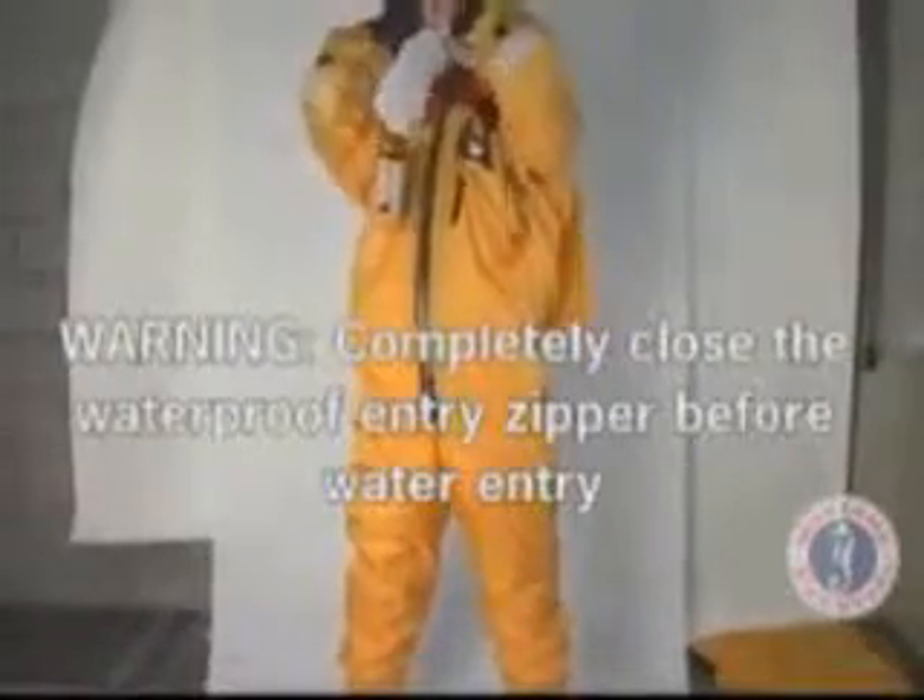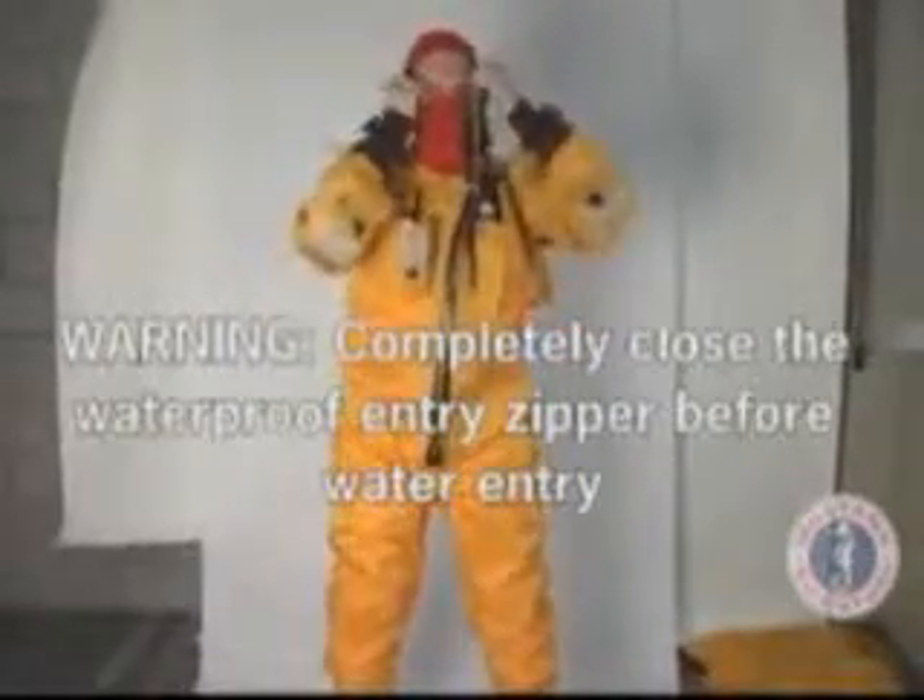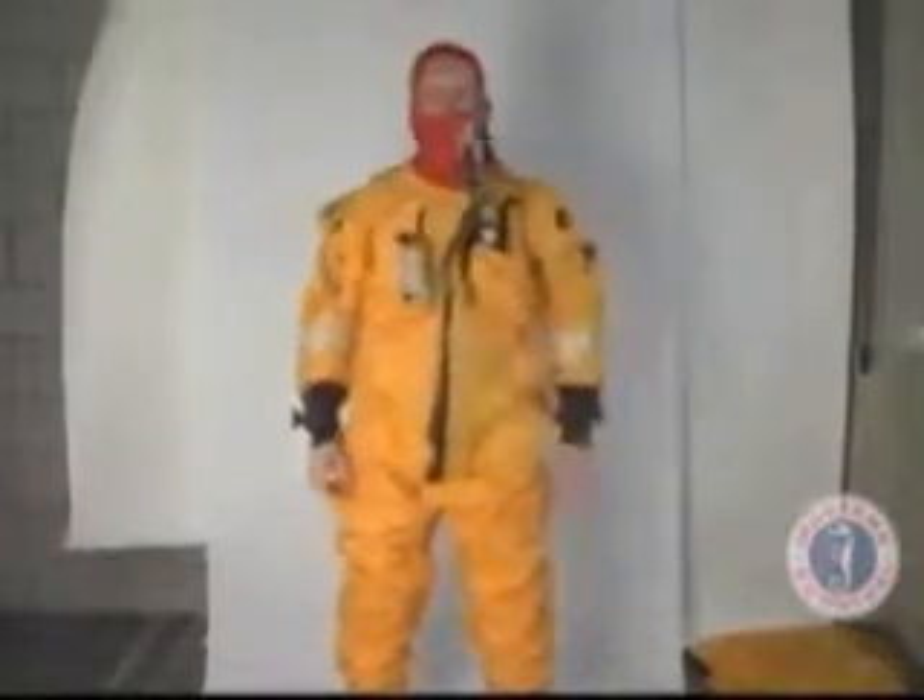Zip up to the neck seal to keep water penetration to a minimum. Failure to completely close the waterproof entry zipper will result in leakage of water inside the suit and reduction of in-water survival time.